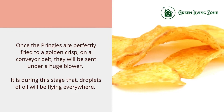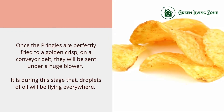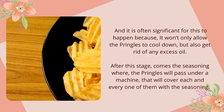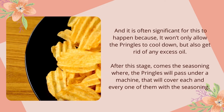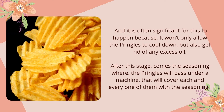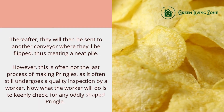Once the Pringles are perfectly fried to a golden crisp, they are sent on a conveyor belt under a huge blower. During this stage, droplets of oil go flying everywhere, which is significant because it allows the Pringles to cool down and also removes any excess oil. After this stage comes the seasoning, where the Pringles pass under a machine that covers each one of them with seasoning.